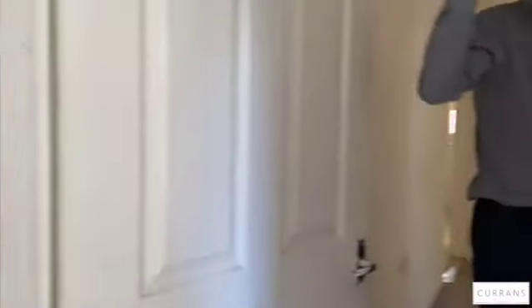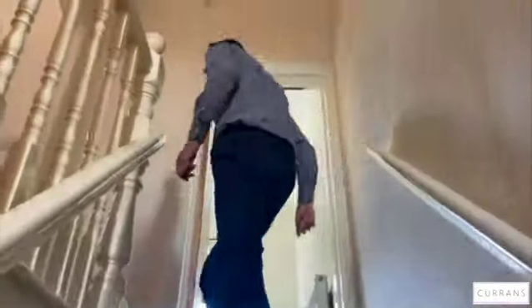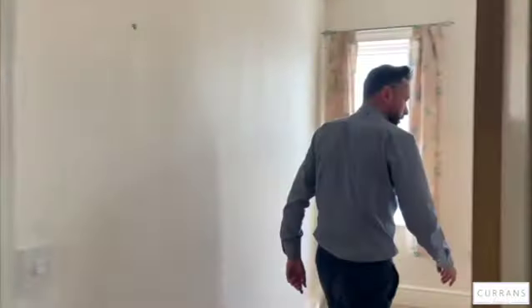So that's the ground floor — two good-sized reception rooms and a kitchen with potential to be knocked through. Going up to the first floor, we currently have two double bedrooms, both of which are a good size. On the landing, I can imagine this place recarpeted and freshened up — it would be well improved.